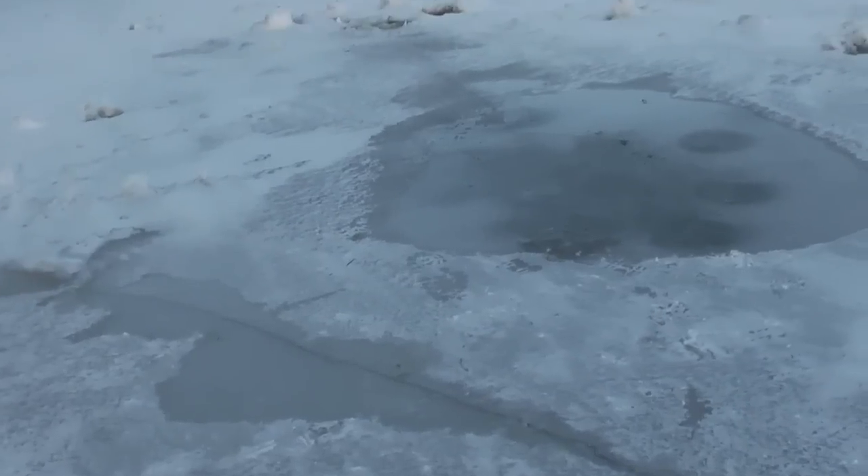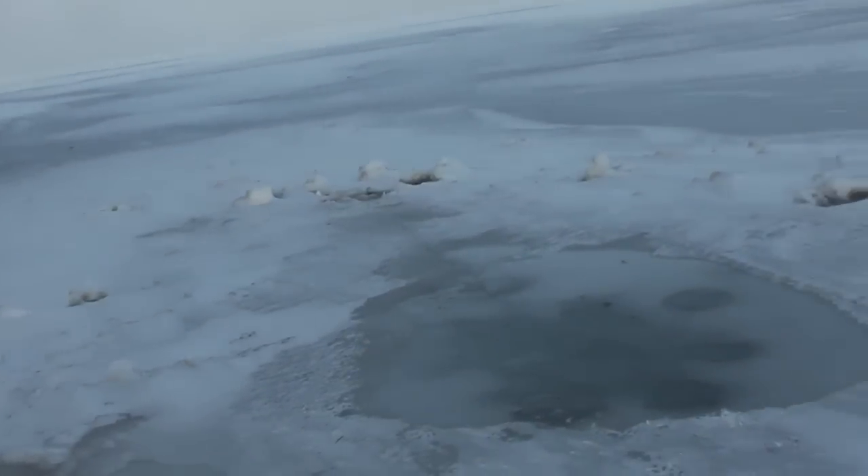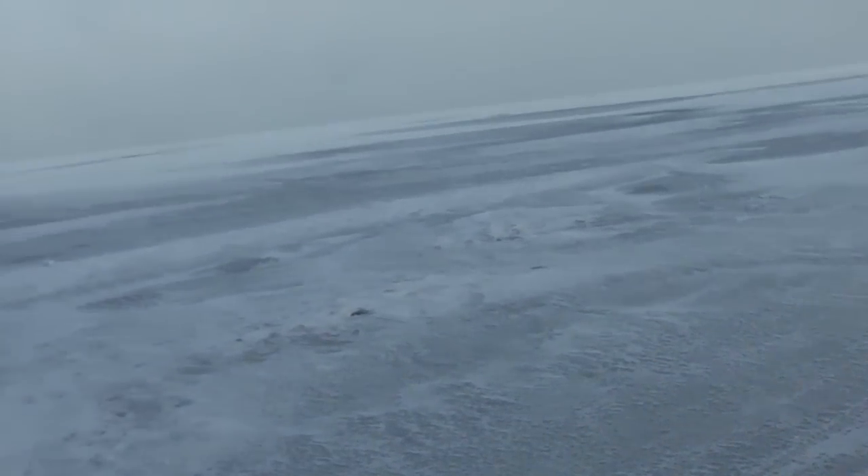Thursday afternoon, 2:30 — at 3:30 we can see there's a soft spot right here at shore. You've got to be careful. Come to your right — it seems to be solid. We walked out there a little ways; there's a ridge right there, and that is also a soft spot. So be careful getting on — you certainly don't want to get a foot in cold water here.